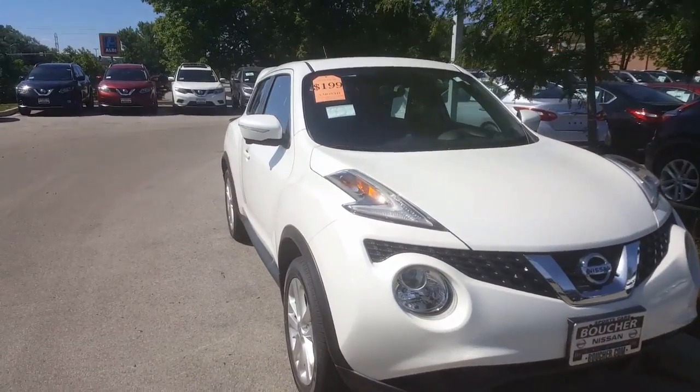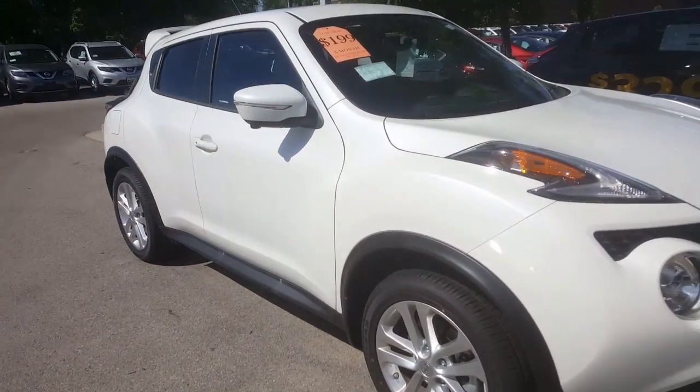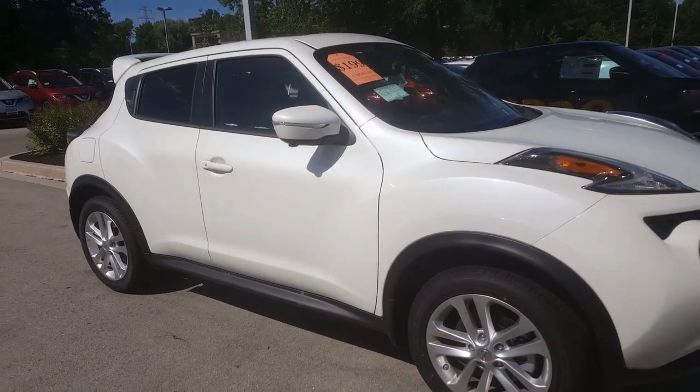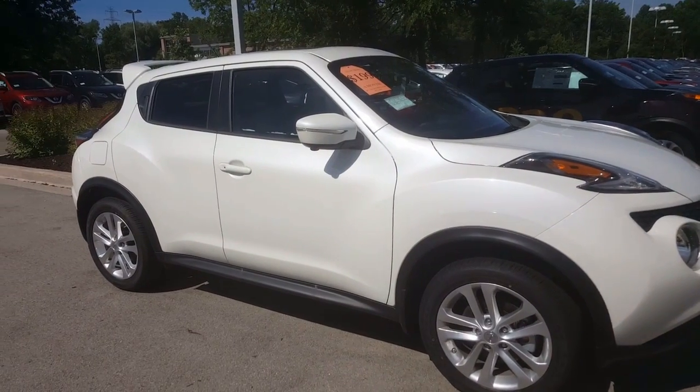What's really nice about these is you still have the SUV feel and versatility, but then you also have the turning radius of a nice smaller size vehicle. Easy to maneuver around, and they're really fun and sporty. Again, this is the Juke.